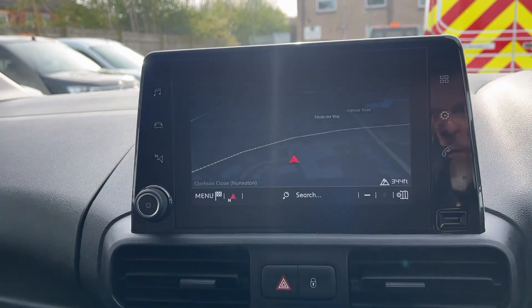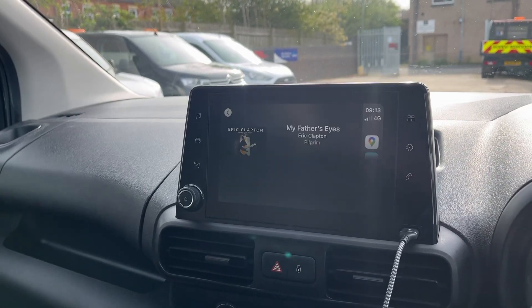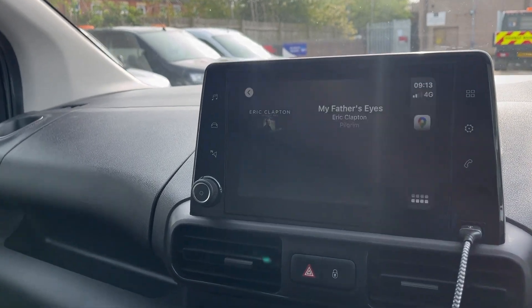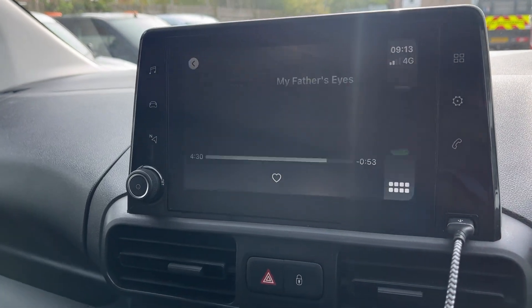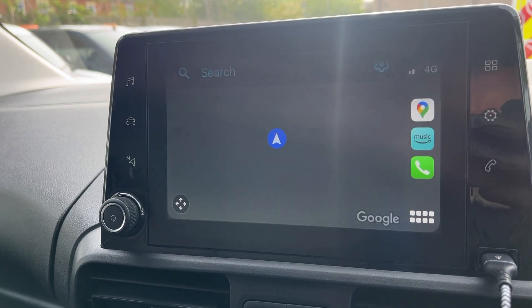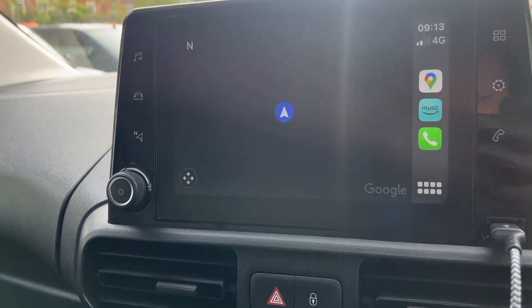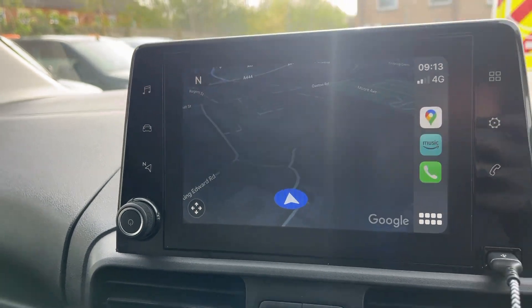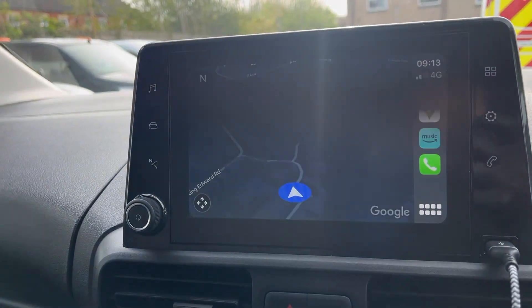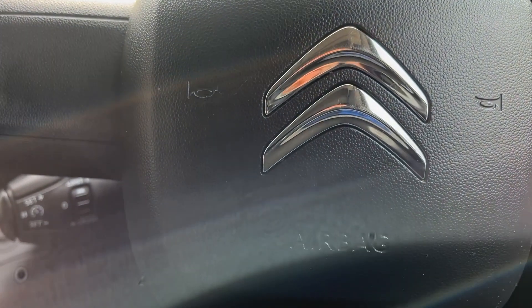I'm just going to show you the Apple CarPlay and Android Auto options. With these new Berlingos you've got, for example, Apple Music, Google Maps — it loads your phone, your contacts, your WhatsApp, your text messages, pretty much everything. Any other questions at all, please give me a shout.